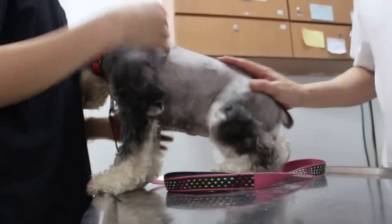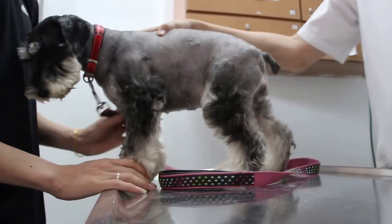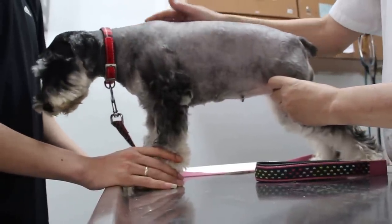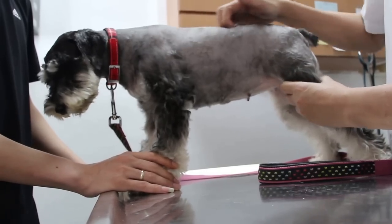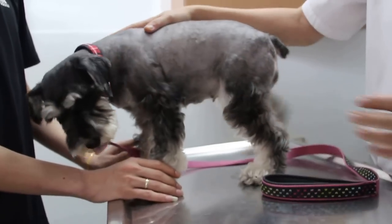Okay, this is a female schnauzer, around two to four years old, adopted. Three days ago the owner noticed a lot of bumps and these bumps were itchy. Now, back in November — November 17th, about a month and a half ago — the schnauzer had similar bumps.